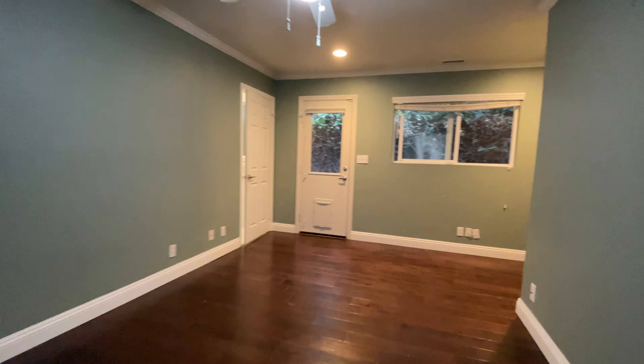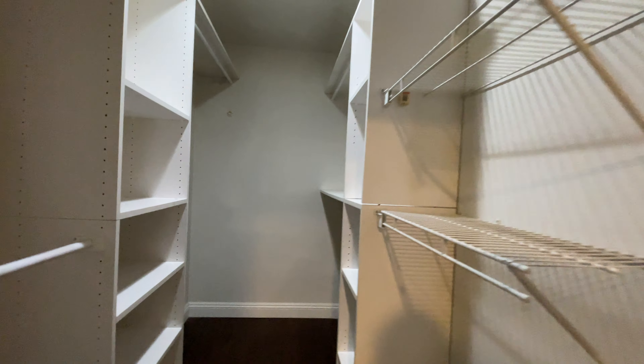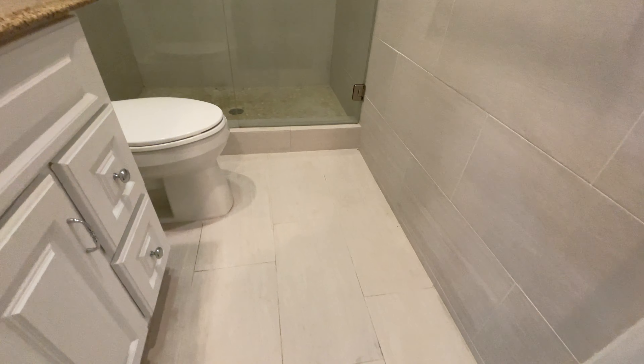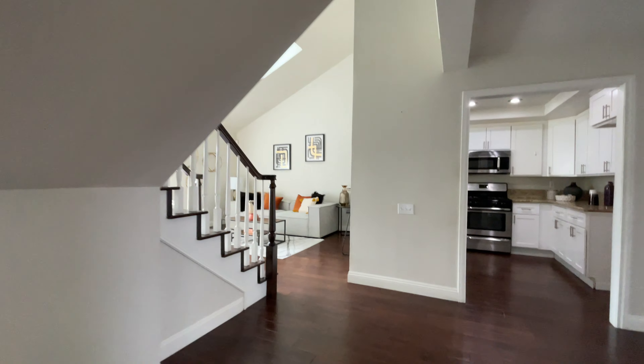Here you have a downstairs room. You've got a walk-in closet, very good size. Great flooring, by the way — the wood flooring. Side yard with the door. Full bath, fully remodeled, very nice. And we are going to go upstairs now.